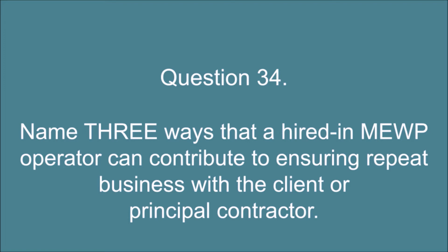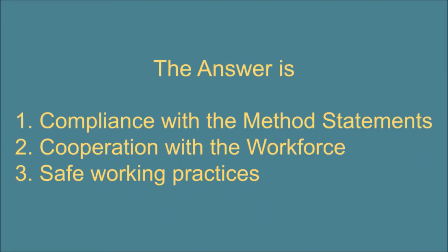Question 34. Name three ways that a hired-in MEWP operator can contribute to ensuring repeat business with the client or principal contractor. The answer is: 1. Compliance with the method statements. 2. Cooperation with the workforce. 3. Safe working practices.